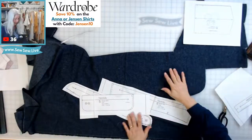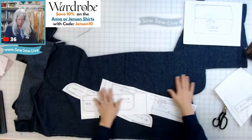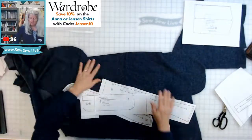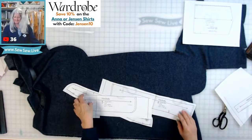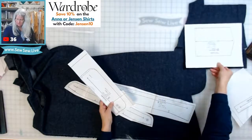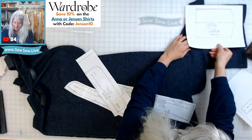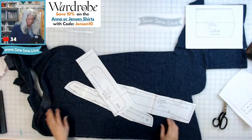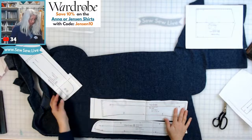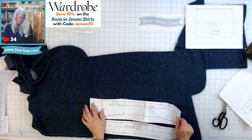I'm also going to create a top collar so I have a top and an under collar. We have plenty of fabric! Do we want one pocket or two? I can actually get two of these in here — so we'll do two pockets. We need two each of the collar and collar stand, and four of the cuff.